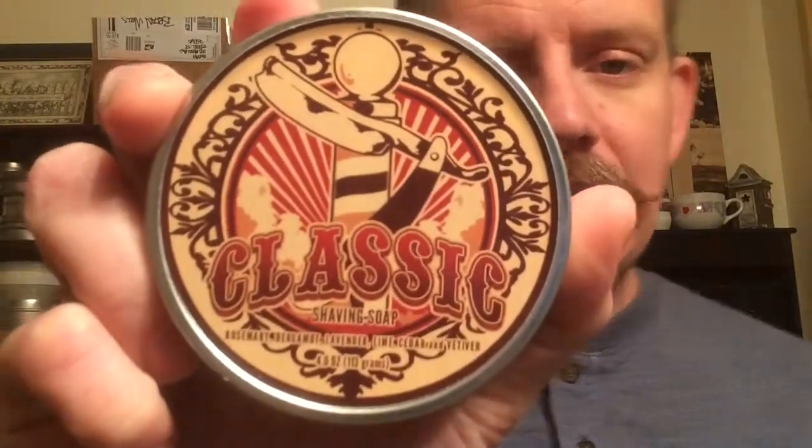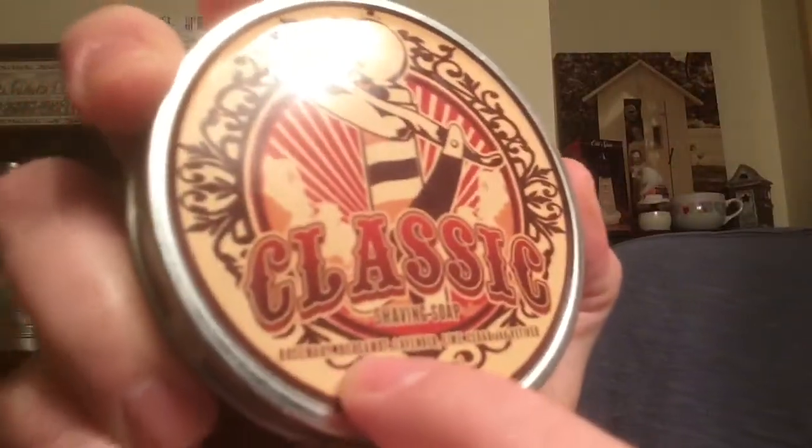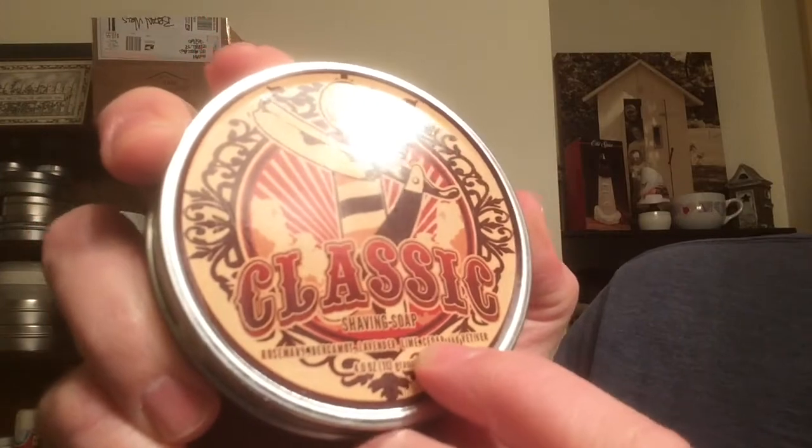The product that was new today is another one of Dr. John's soaps. You can still see the box here in the background from the pass-around that I'm in from the shave market, and today I used Dr. John's Classic Scent. You can see that this is a rosemary, bergamot, lavender, lime, cedar, and vetiver scent — just a classic barbershop scent.